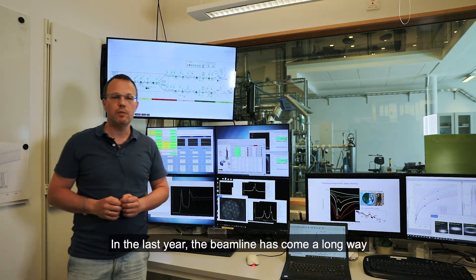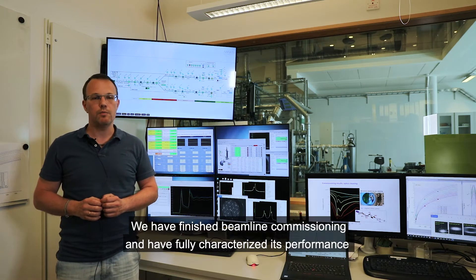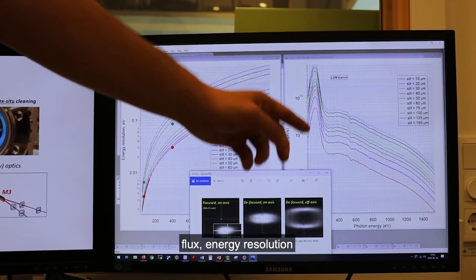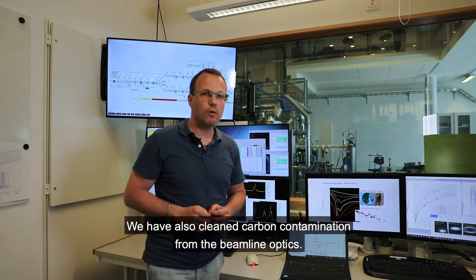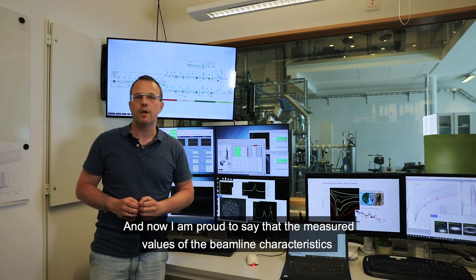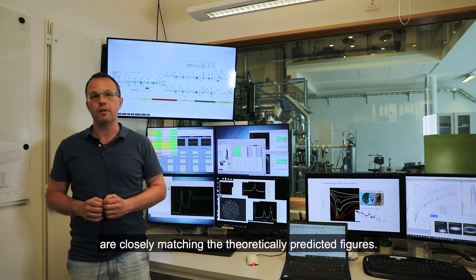In the last year, the beamline has come a long way from the very first light to regular user operation. We have finished beamline commissioning and fully characterized its performance in terms of flux, energy resolution, and beam spot size. We also cleaned carbon contaminations from the beamline optics, and now the measured values of the beamline characteristics closely match the theoretically predicted figures.